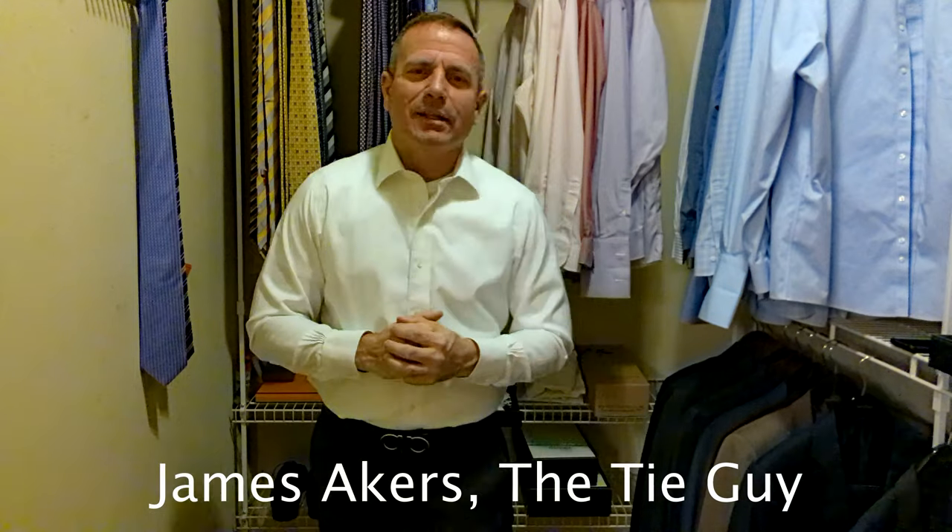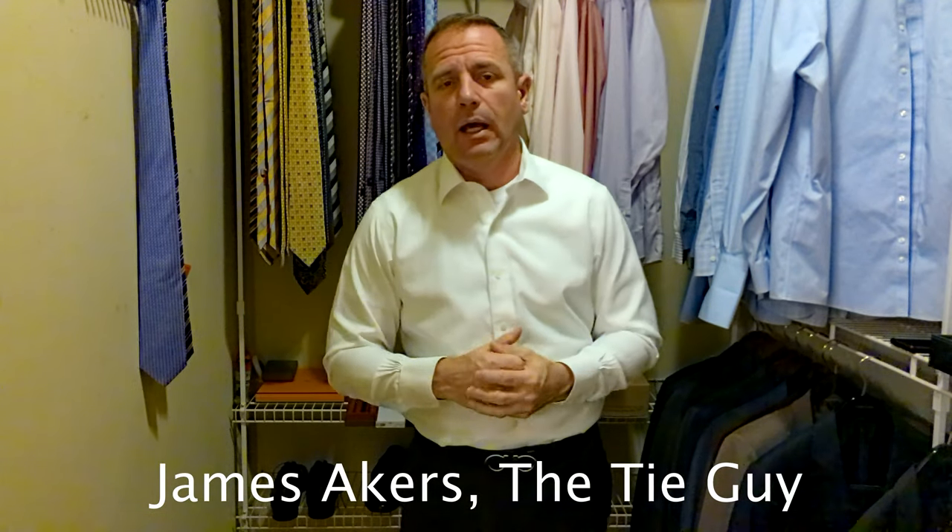Hey everybody, James Akers here, The Tie Guy. Today we're going to be tying a new brand for me, an Eaton tie.